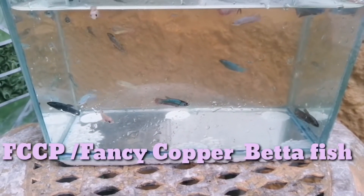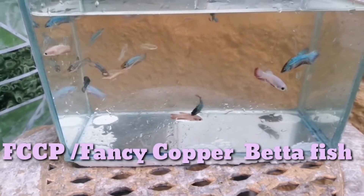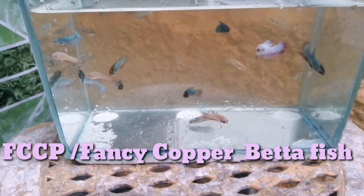Now this is the fry of my betta fish — copper, or fancy copper betta fish.